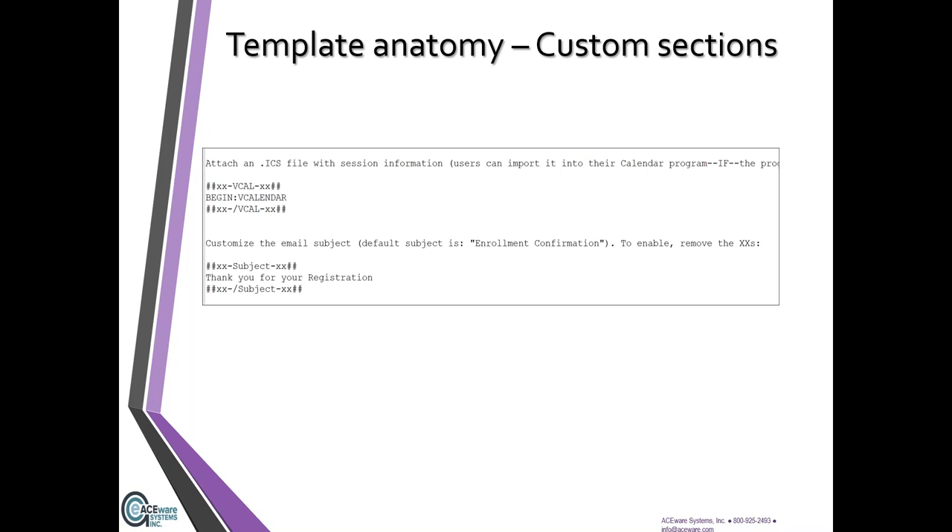Some of those custom sections: one is a calendar attachment — the same way you can send a calendar attachment with a confirmation in Student Manager, that's something you can enable with an ACE Web email template. You can also customize the subject line on several of them. If you're using one of the ACE Web email templates and you change the subject, it will always be that subject — so you wouldn't want something like 'Thanks for registering for math' if someone's registering for a music class. You can customize the global subject of a template.